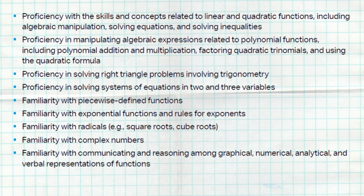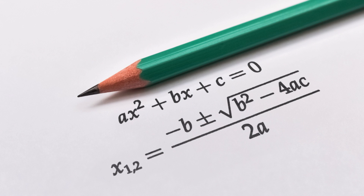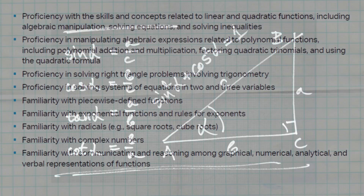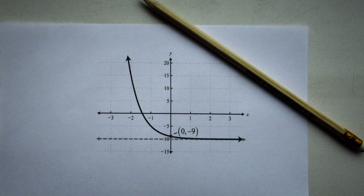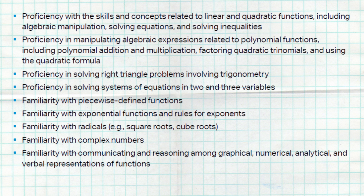Proficiency in manipulating algebraic expressions related to polynomial functions, including polynomial addition and multiplication, factoring quadratic trinomials, and using the quadratic formula. Proficiency in solving right triangle problems involving trigonometry. Proficiency in solving systems of equations in two and three variables. Familiarity with piecewise functions, exponential functions and the rules of exponents, radicals, complex numbers, and communicating and reasoning among graphical, numerical, analytical, and verbal representations of functions.